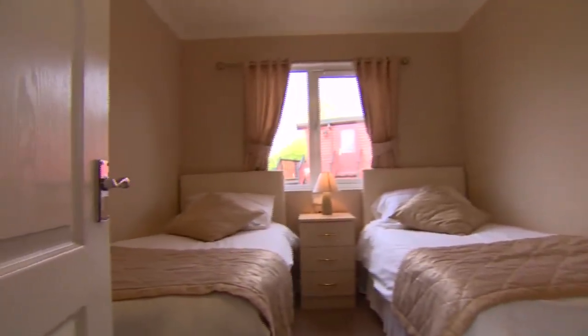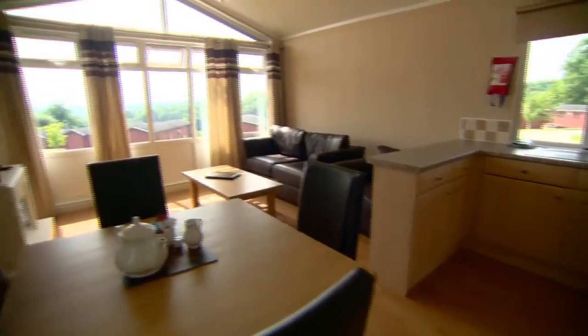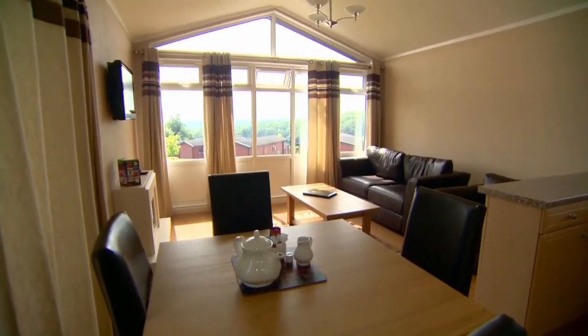They're a two-bedroom, so it's ideal for a small family or four people sharing. For less than £80,000 you get a guaranteed income and the luxury of knowing that when you want a holiday, you can come to Crowhurst Park and make it your own home from home.